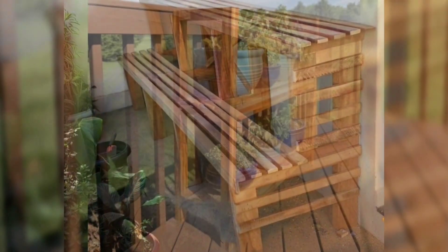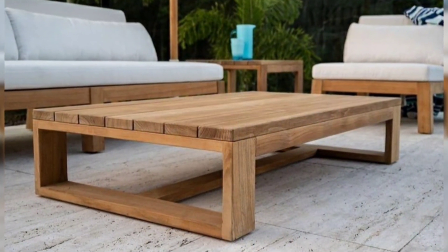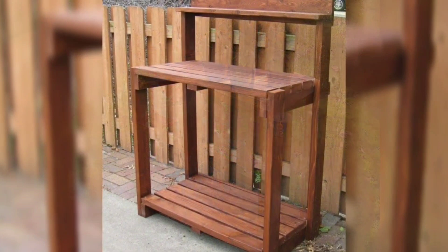But it's not just about functionality. Wooden outdoor furniture adds a touch of elegance to any setting, making your outdoor space inviting and cozy.